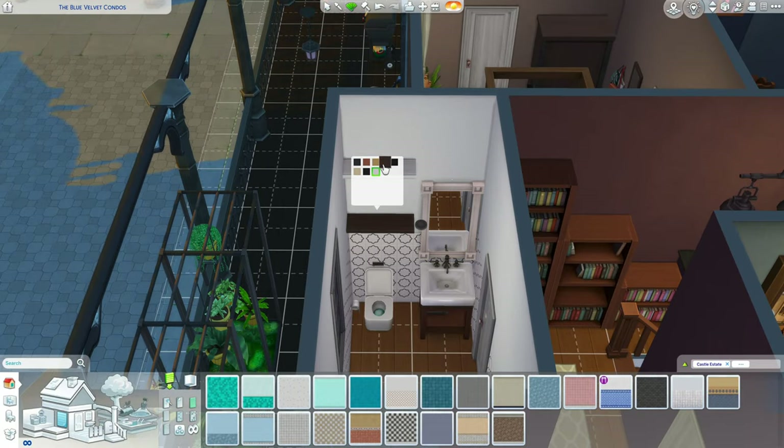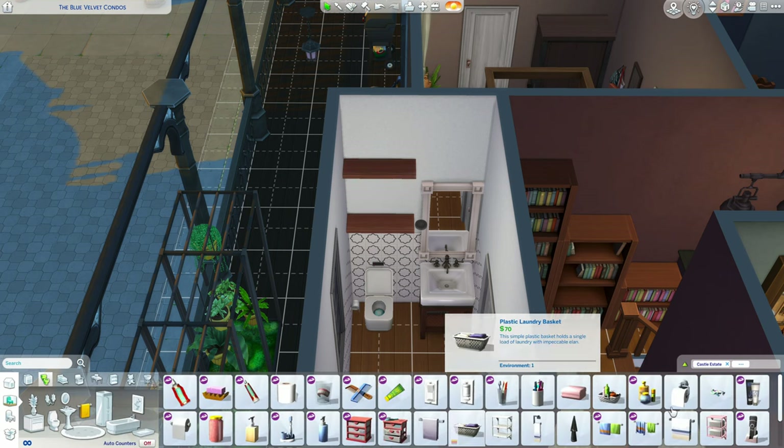I think that's about it for the apartments — we should be going into the walkthrough here in a minute.